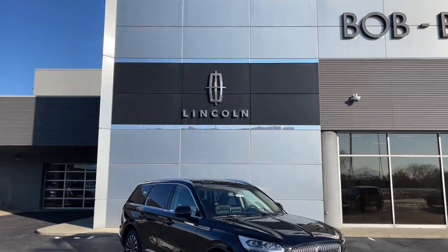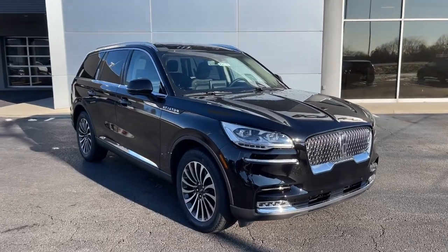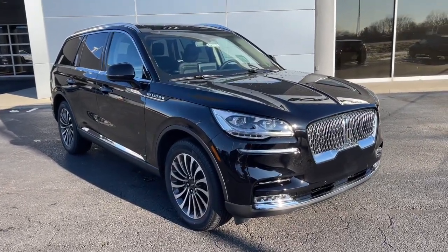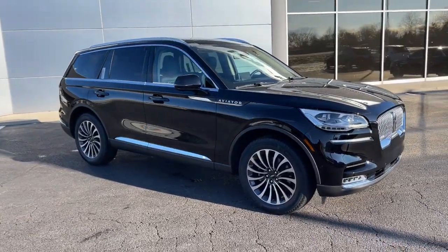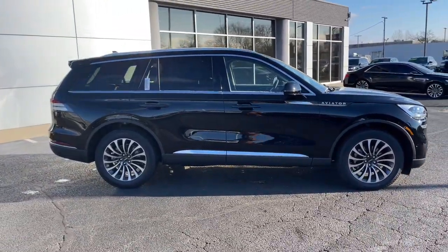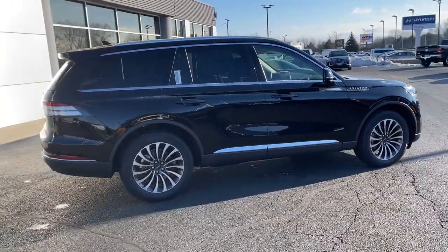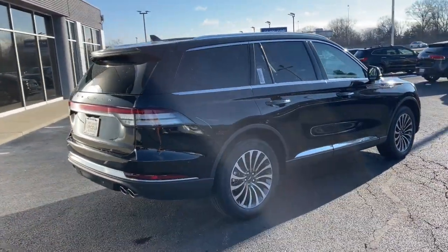Introducing the 2023 Lincoln Aviator. Take a closer look at this captivating Aviator, the elegant midsize SUV that prioritizes comfort and performance. From its standard suite of driver assist tech, to its premium entertainment system, to its gusty power, this vehicle is designed to elevate all of your adventures.